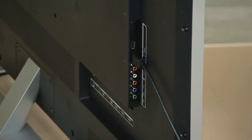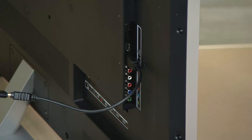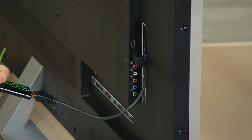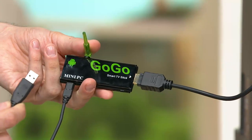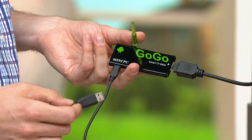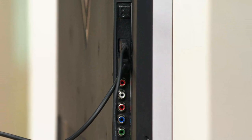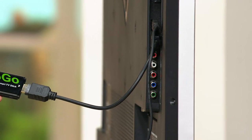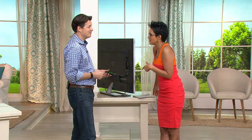Smart TVs you buy in the store have the Netflix button, the Hulu button, but there's a limited number of apps — that's the difference. The wow here is anything you have on your computer. If I'm using my tablet as an e-reader, can I put that on the big screen? Yes. Movies on my tablet — can I put those on the big screen? Yes. Pictures from my Canon camera in a slideshow — can I put that on the big TV? Yes. Music in an app — can I throw it to the TV? Yes, you can!